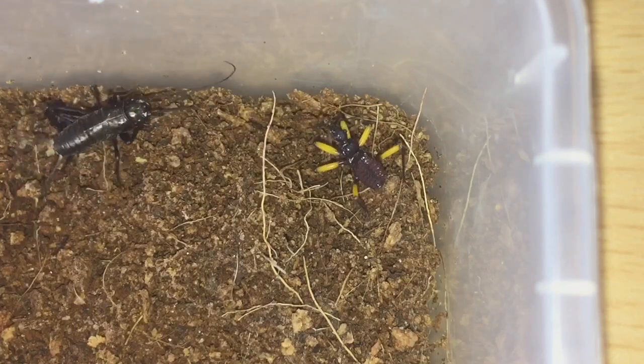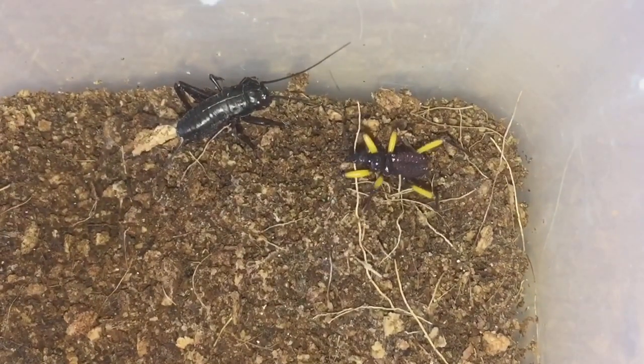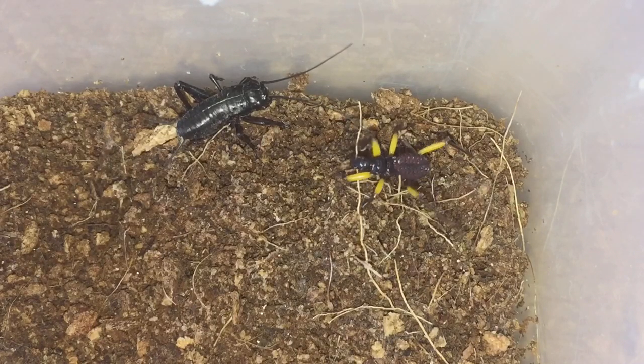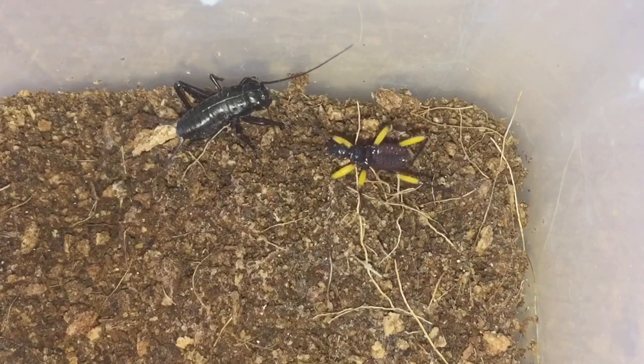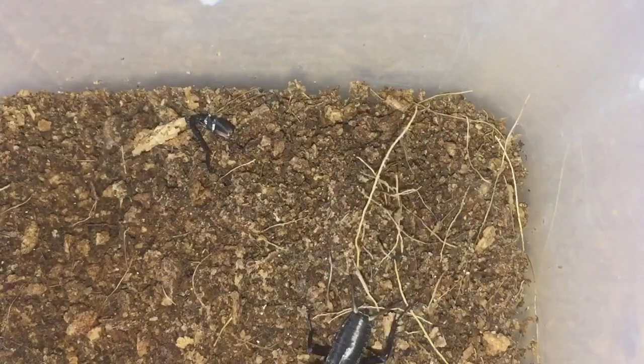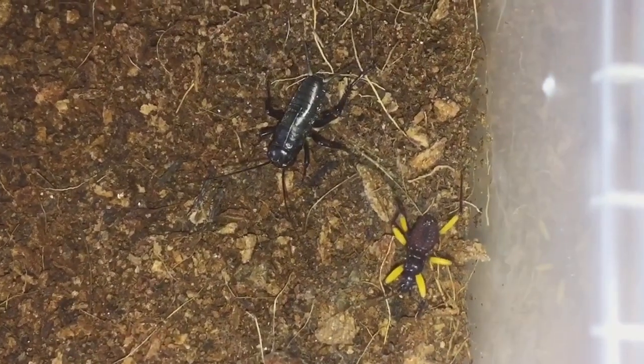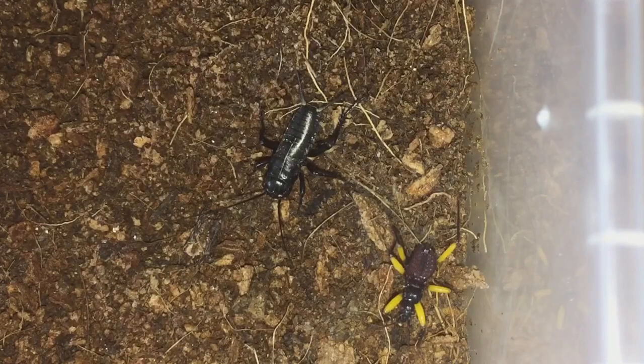I've got a black cricket here — it should take it down perfectly fine. As you can see, the cricket is a little bit bigger than the assassin bug, but as you know, these assassin bugs can take down prey a lot larger than themselves. It's just a bit of a waiting game. Let me just give the cricket a little touch.